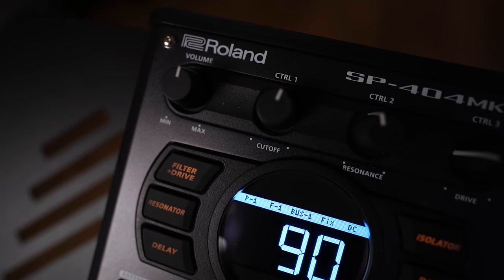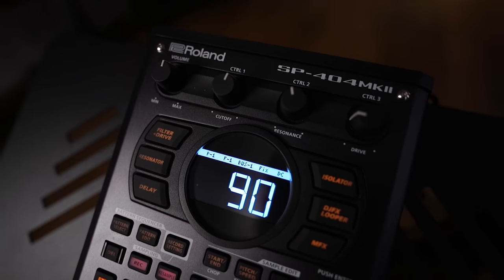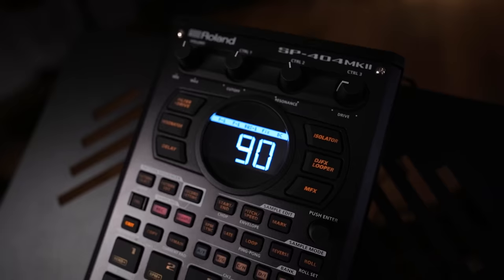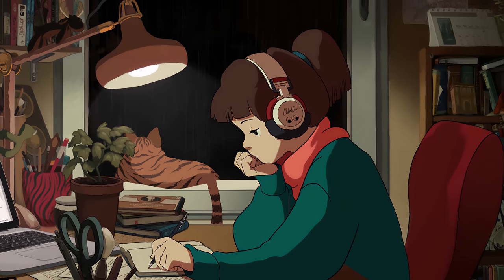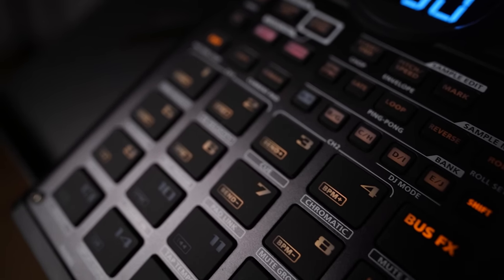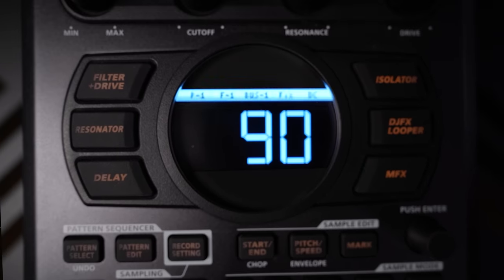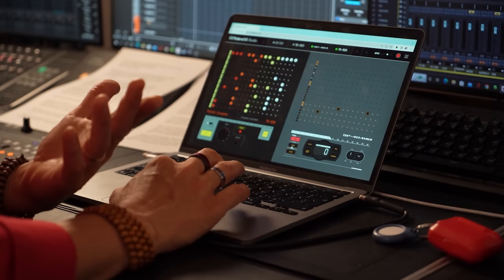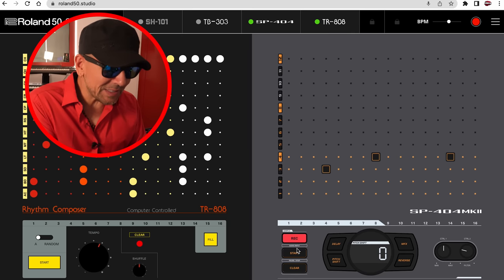The SP-404 was released in 2009 and it influenced the sound of popular music genres like lo-fi beats and a lot more. I use it live still today. Let's check out the Roland 50 Studio version of it. It comes loaded with some samples like this.